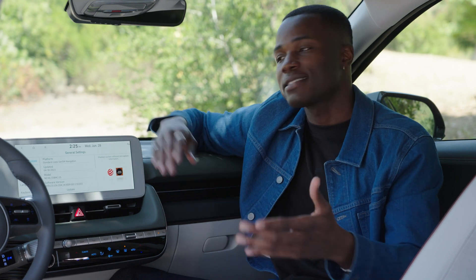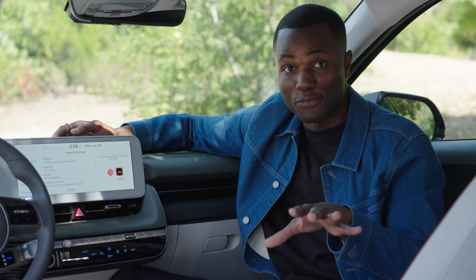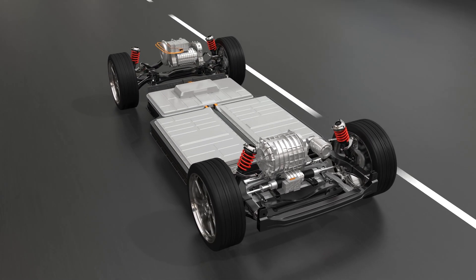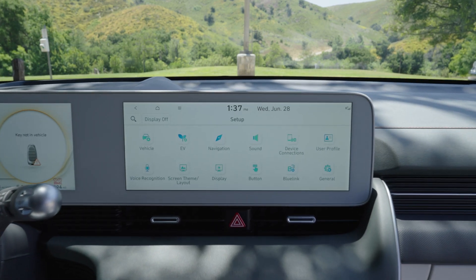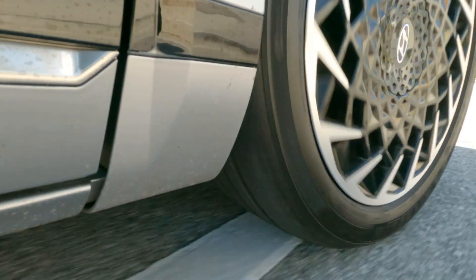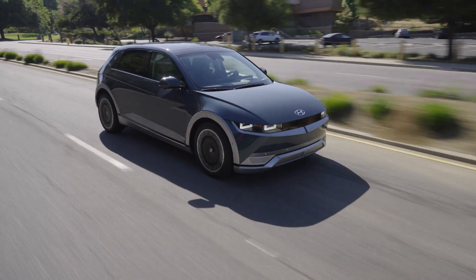In most gas cars, over-the-air updates are limited to things like infotainment. But some electric cars can update just about everything. Without all the oily mechanical bits limiting what software alone can do, software updates can change how an EV drives — like the feel of braking and acceleration, or how the steering responds. Those changes add up, to the point where they can even affect your car's estimated range. Manufacturers can keep your car feeling fresh longer, and they can even address issues without you having to leave your house.